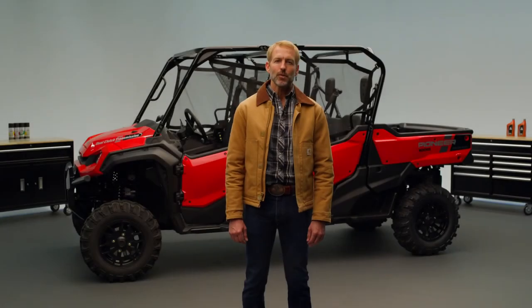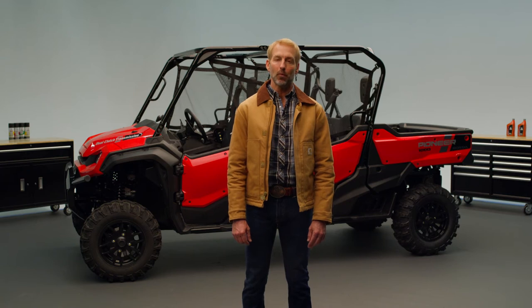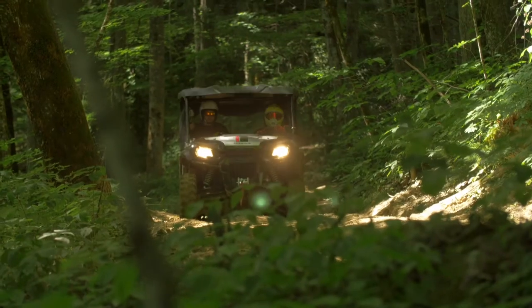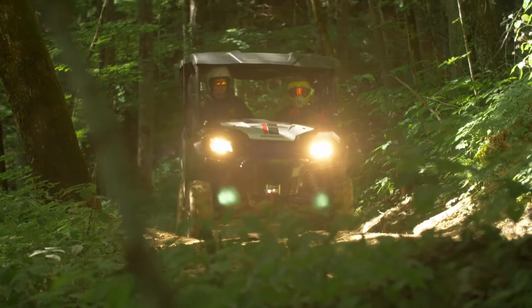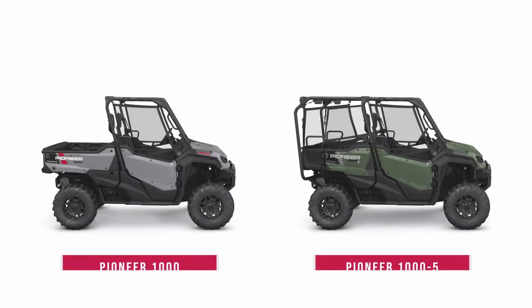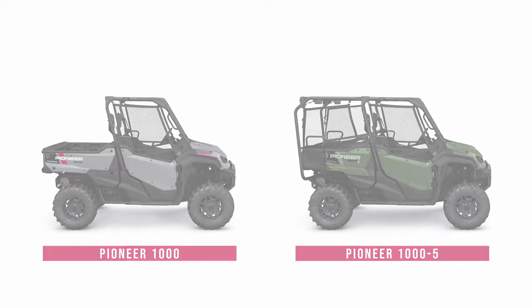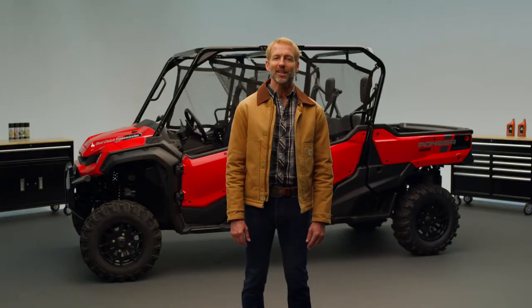Since its 2016 inception, the Pioneer 1000 platform has proven its reliable workhorse utility and dynamic on-trail performance. Equipped with a strong 1000cc parallel twin engine and smooth-riding chassis and suspension, it set the bar for the flagship REC utility side-by-side category.